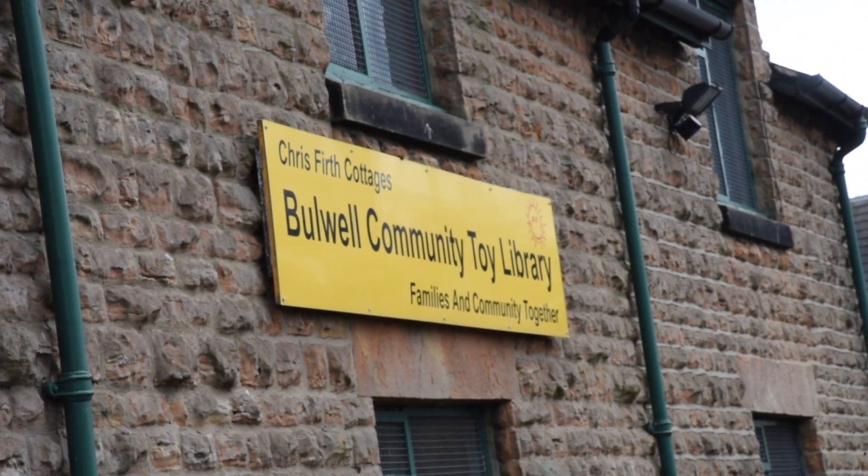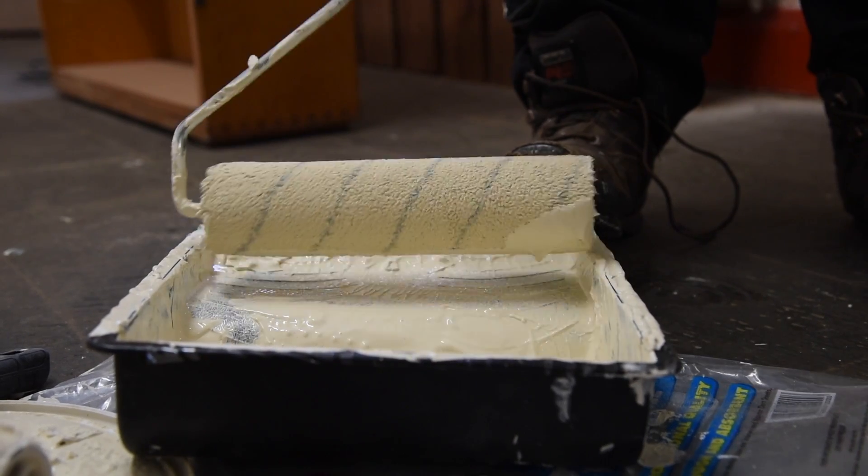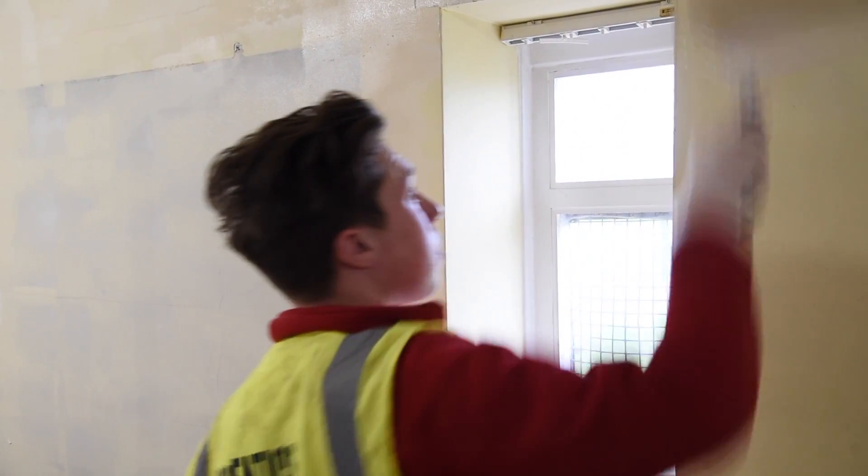We're in Bulwell Toy Library, which is a really valuable community facility in the north of Nottingham. We've got volunteers from Nottingham City Homes giving a makeover to the Toy Library so that more of it can be used and be of value and be of benefit to the local community.